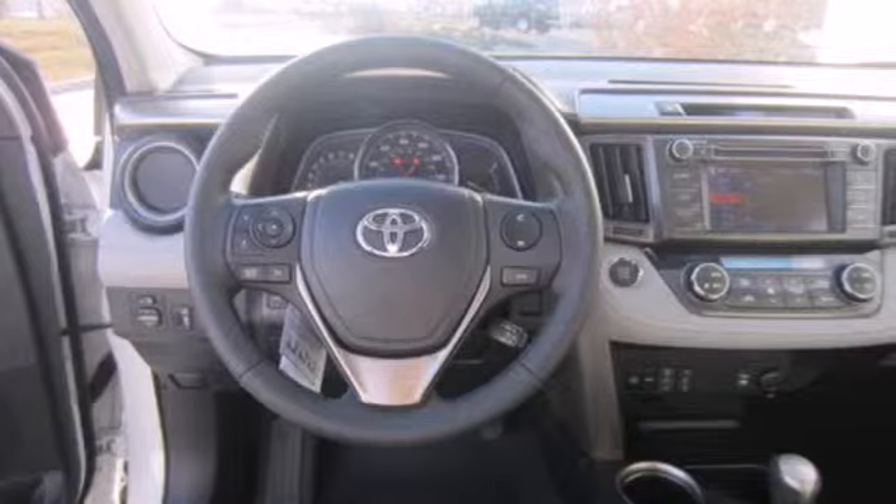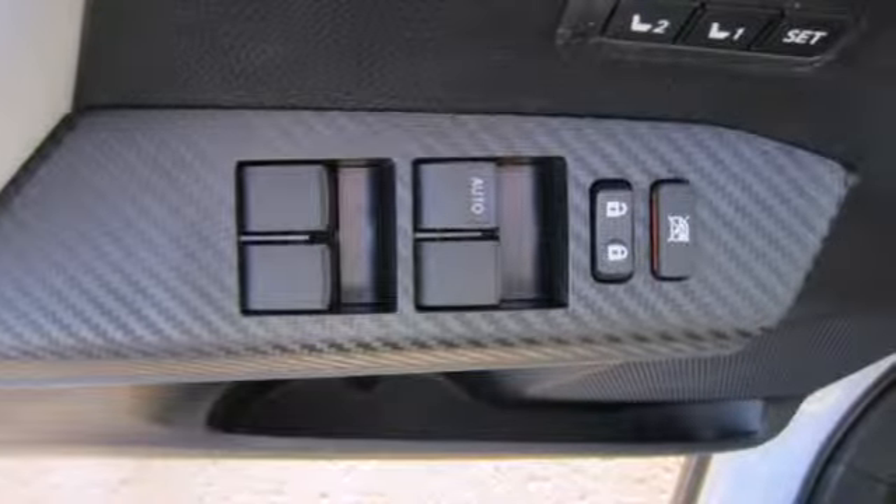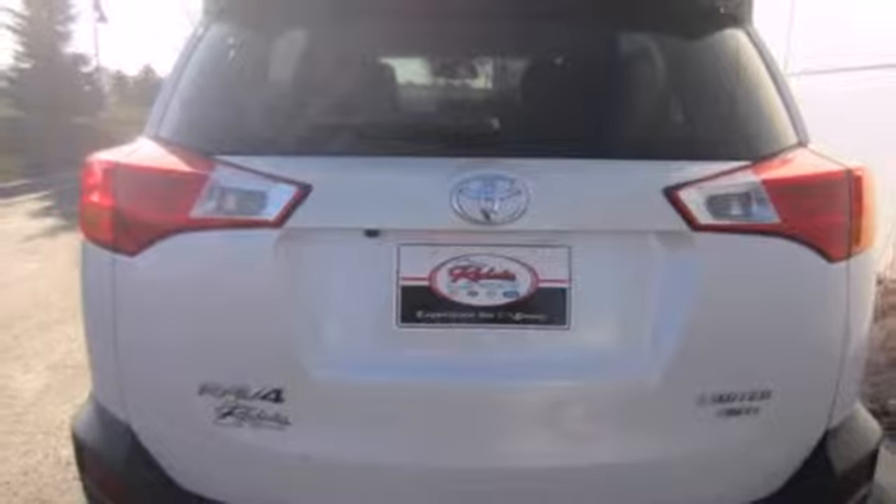In addition to being fuel efficient, this compact SUV is nicely equipped with remote keyless entry, a CD player and cruise control. You even get the convenience of knowing what's behind you with a backup camera.